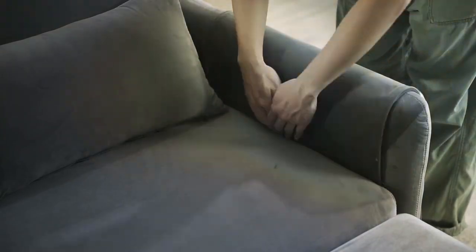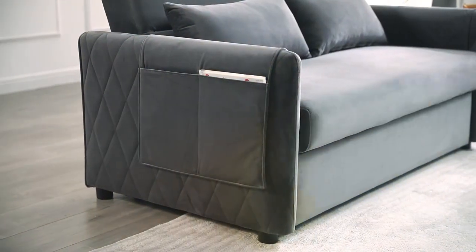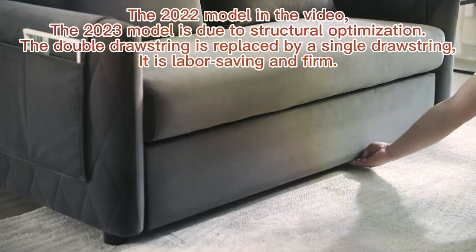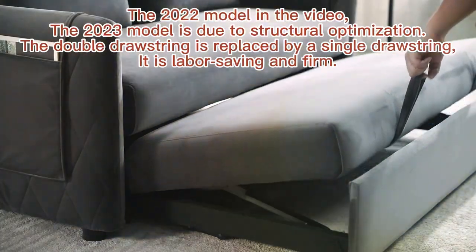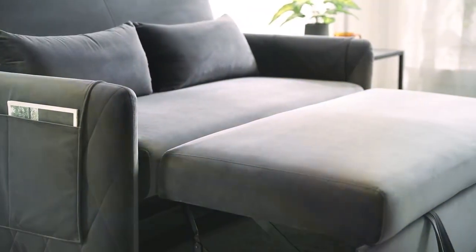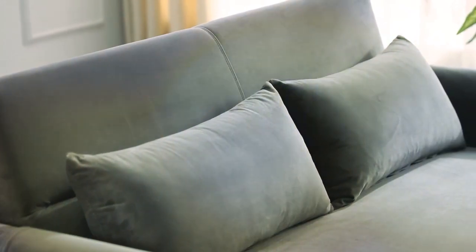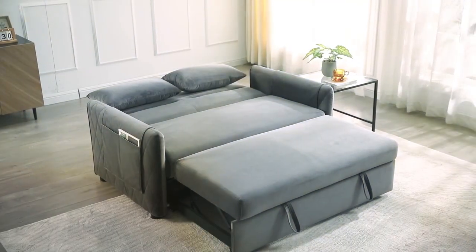Beyond its stunning appearance and functionality, the Gucloveria Velvet Sleeper Sofa Bed stands out for its unmatched comfort. The cushions are filled with high-resilience foam that provides the perfect balance of softness and support, ensuring that both sitting and sleeping are a luxurious experience. This sofa bed is a testament to the fact that you can have the best of both worlds — a beautiful piece of furniture that doubles as a comfortable extra bed.